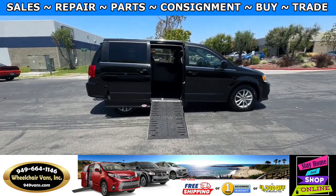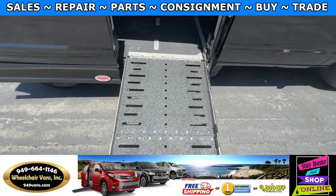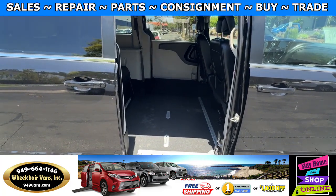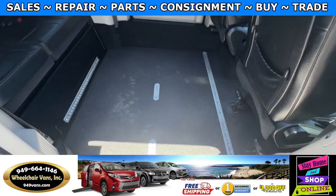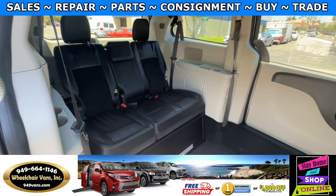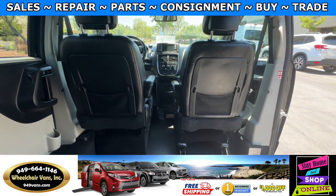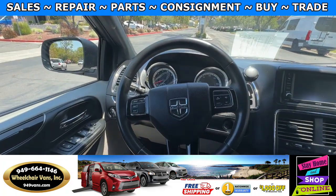Let's head inside and check out the setup. This is going to be the fold-out ramp and the width on this ramp is going to be 29 inches. Entrance height from the floor to the top of the door is going to be 53 and a half inches. In the middle you will have the wheelchair user. Going to the back you will have a bench seat that will fit three people. In the front you will have a passenger removable front seat. This van here only has 55,000 miles.